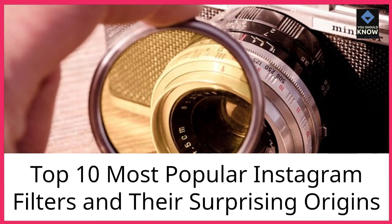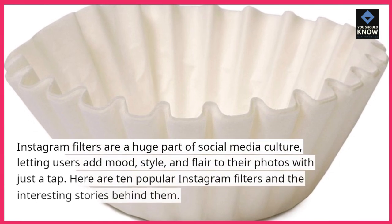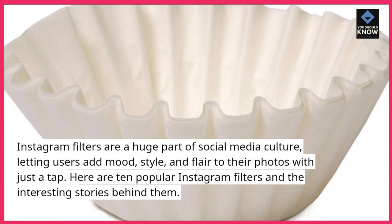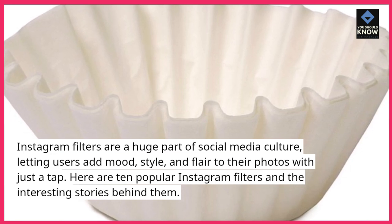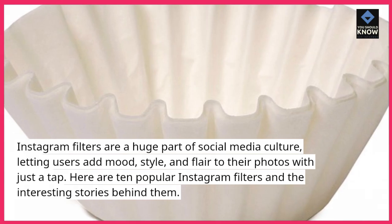Top 10 Most Popular Instagram Filters and Their Surprising Origins. Instagram filters are a huge part of social media culture, letting users add mood, style, and flair to their photos with just a tap. Here are 10 popular Instagram filters and the interesting stories behind them.